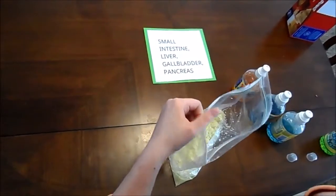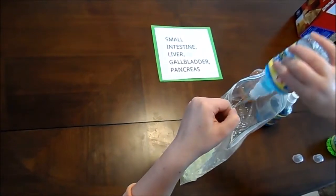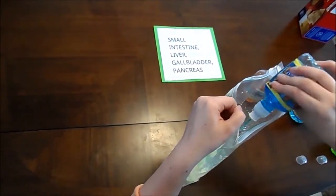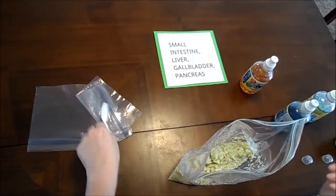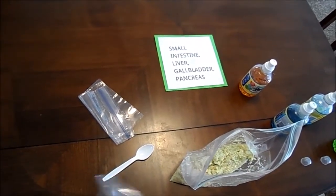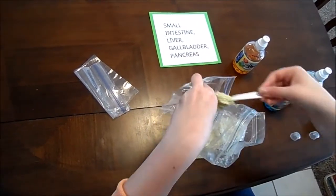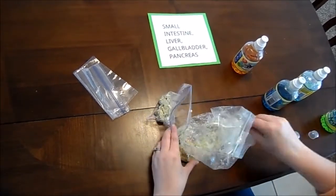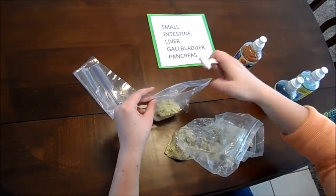The liver, the gallbladder, and the pancreas secrete their juices that help to digest our food. The most important thing that happens is that the nutrients are absorbed and transported to other parts of the body where they are needed. These other bags will represent absorption of our nutrients, and they are transported by the blood to other places in our body.